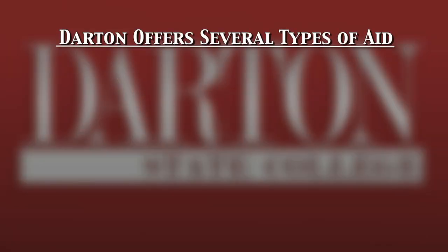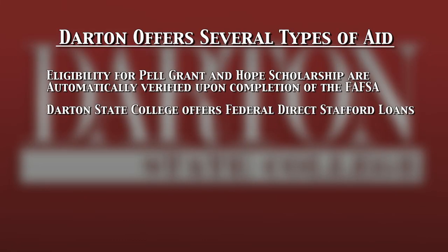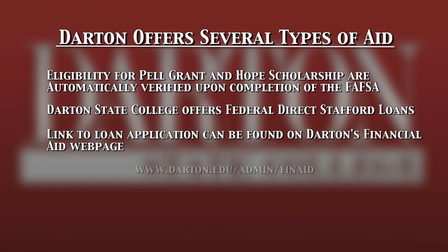The FAFSA form is considered the master application when applying for student financial aid. Eligibility for the Federal Pell Grant and the HOPE Scholarship will automatically be checked upon submitting the FAFSA.